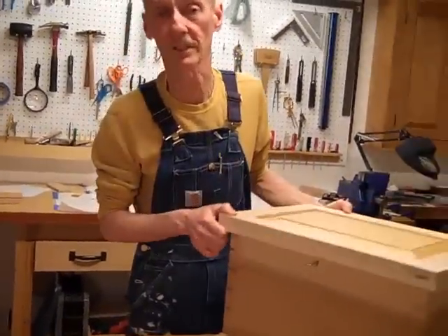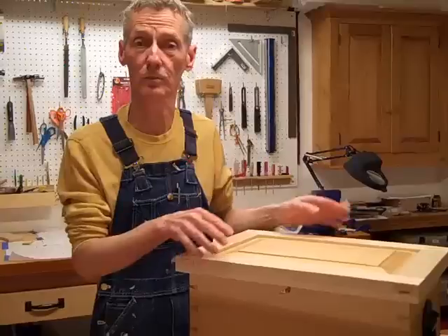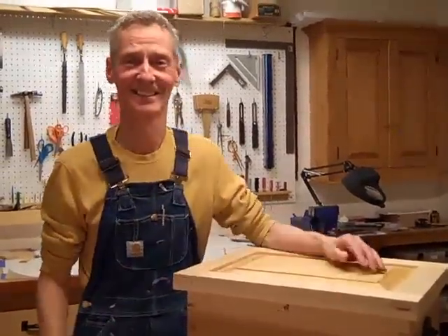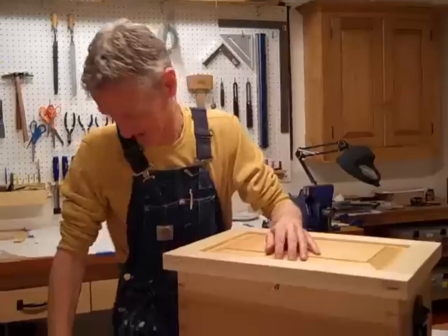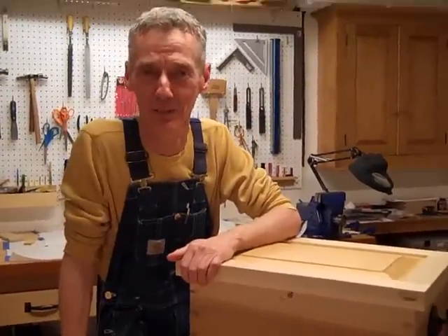I'm just cautioning you: if you decide to make a tool chest and you put Danish oil on it, I'll see you in hell. Most of my friends are going there anyway, so it'll be one big happy party.